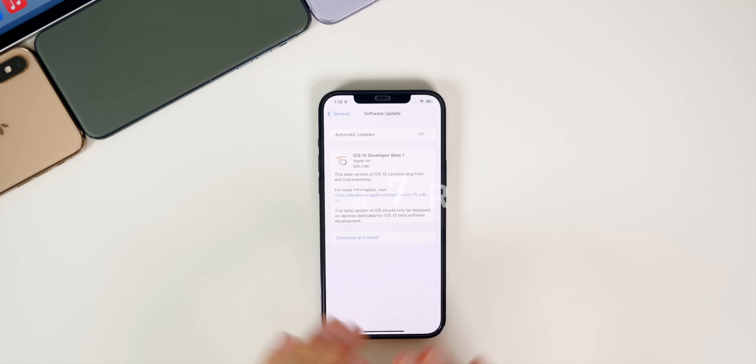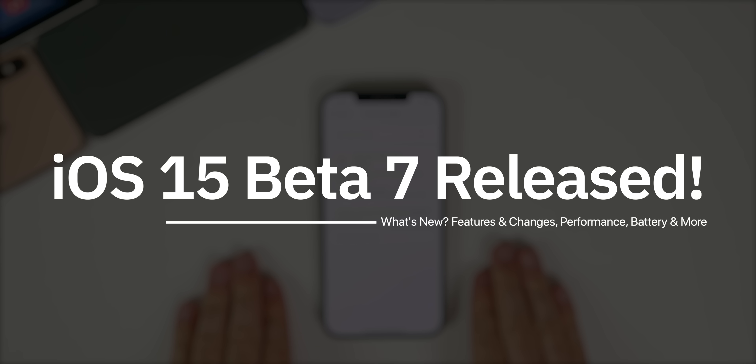What's up guys, my name's Brandon and today Apple released iOS 15 beta seven to registered developers just one week after the release of beta six.